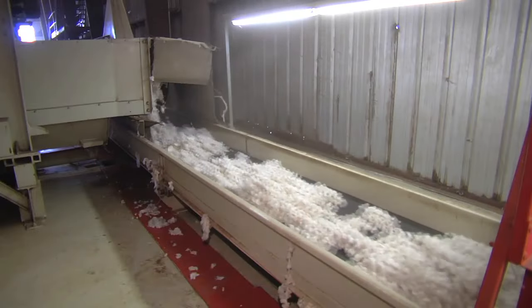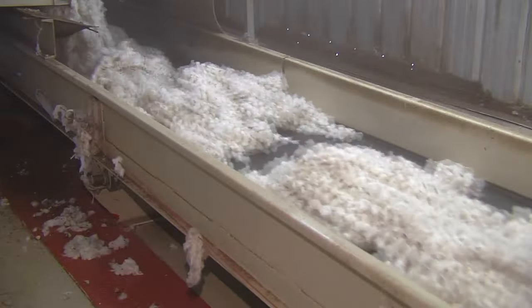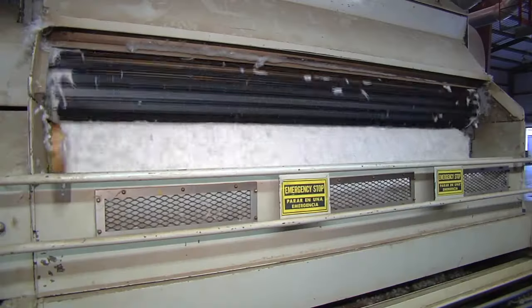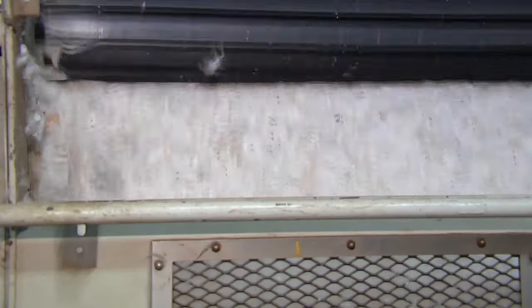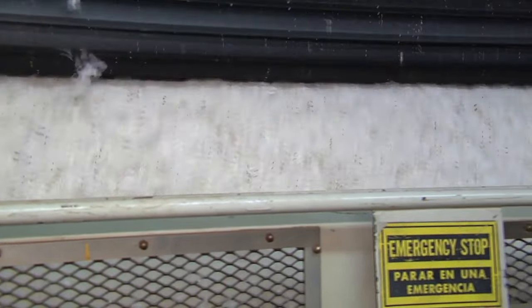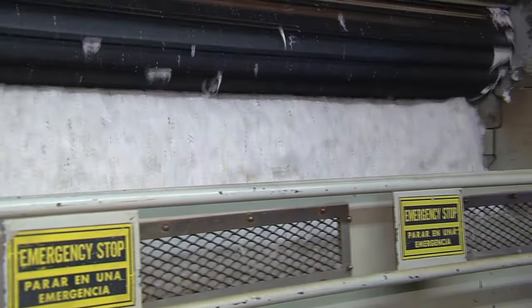This high-tech process works basically the same as it did in the old days. The only difference is the facility has computer technology that moves the cotton through the gin very fast. Without this, we wouldn't have a cotton industry. You've got to have the lint separated from the seed so you can spin the lint into a thread and weave it into a cloth. So without a gin, you don't have a modern textile industry.